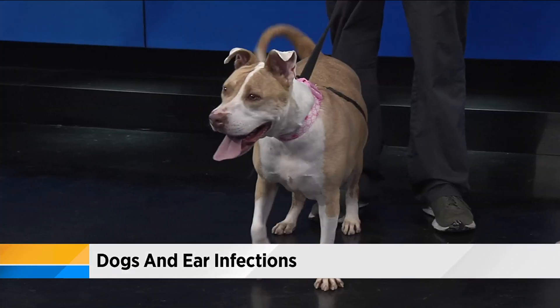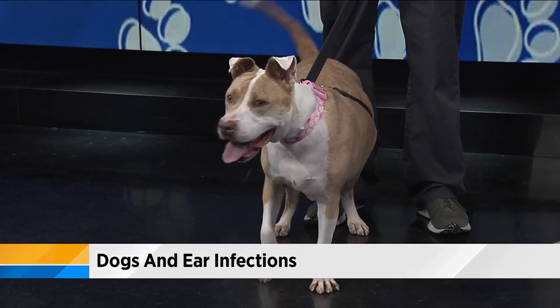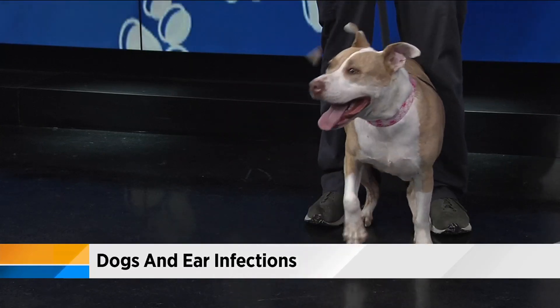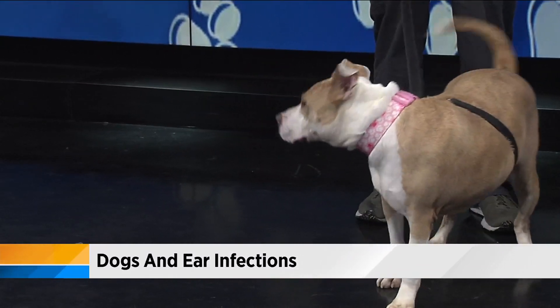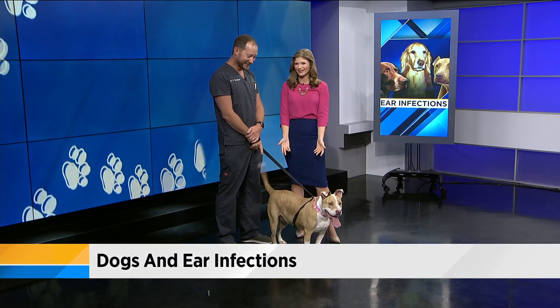So who do we have here? This is Lady. She is up for adoption. Her previous owner went into hospice, and so she's actually with an organization that is trying to help find her a home. Unfortunately, she does need to be an only dog in the house. She loves people, just not other animals so much. She loves everyone and everything.